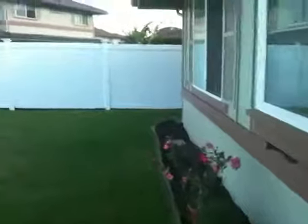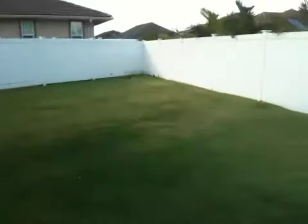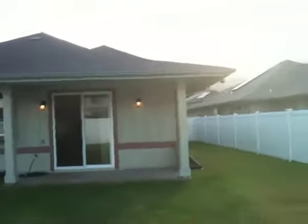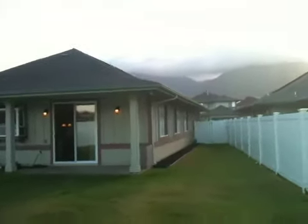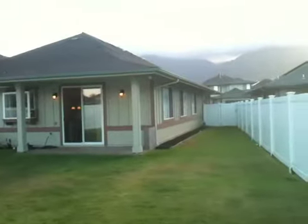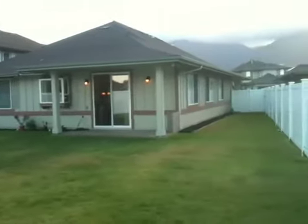A real nice backyard that's totally fenced in. And this is the exterior of the home looking in the West Maui Mountain direction. Once again, this is 238 Molehulehu Street in Nahoku at Maui Lani, priced to sell immediately at $499,000. This is the Kahului life, the Maui life, the Hawaii life — Jeremy Stice. Aloha.